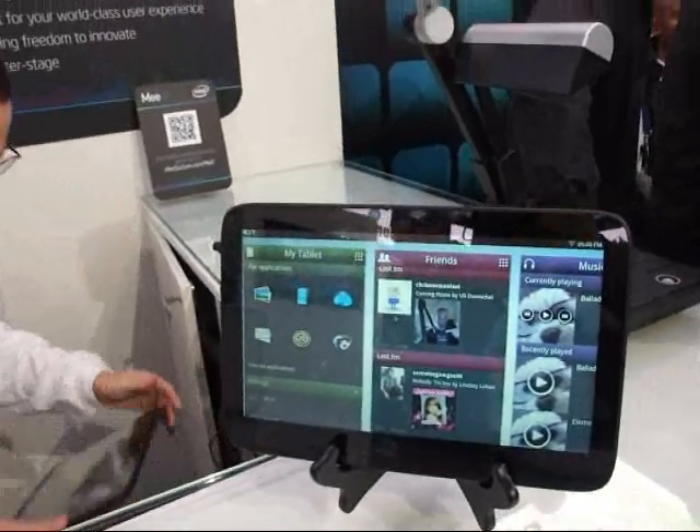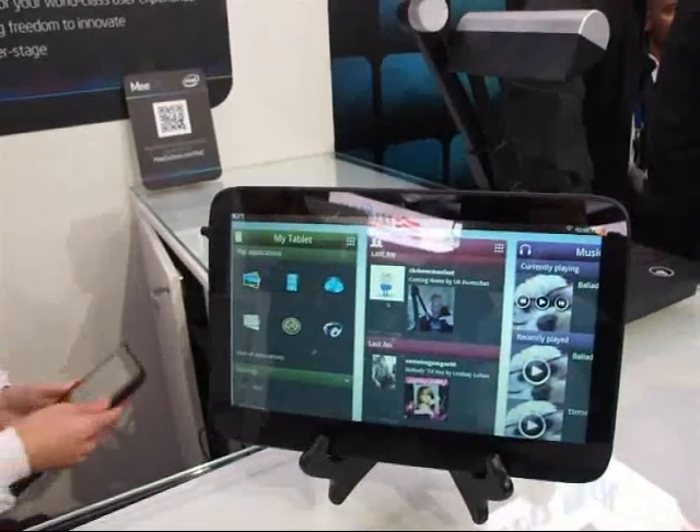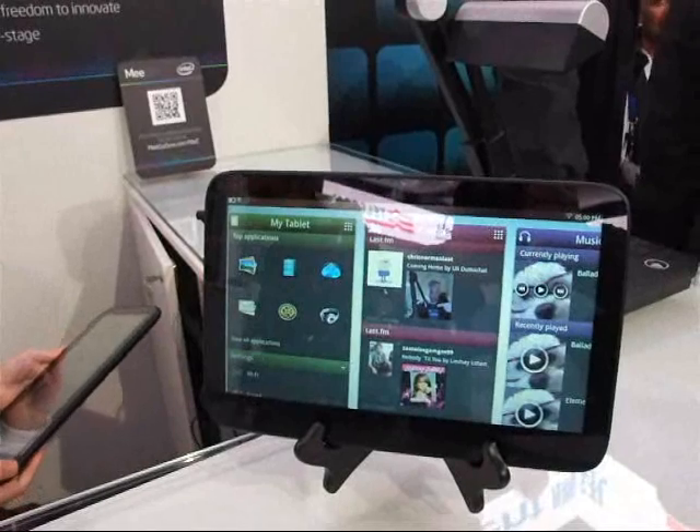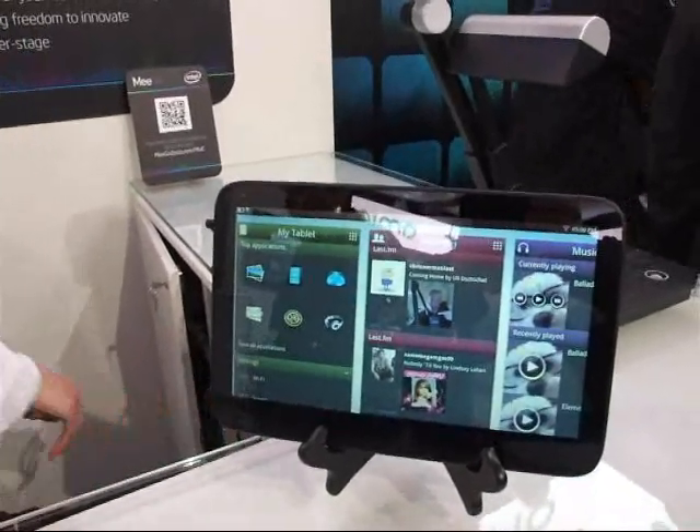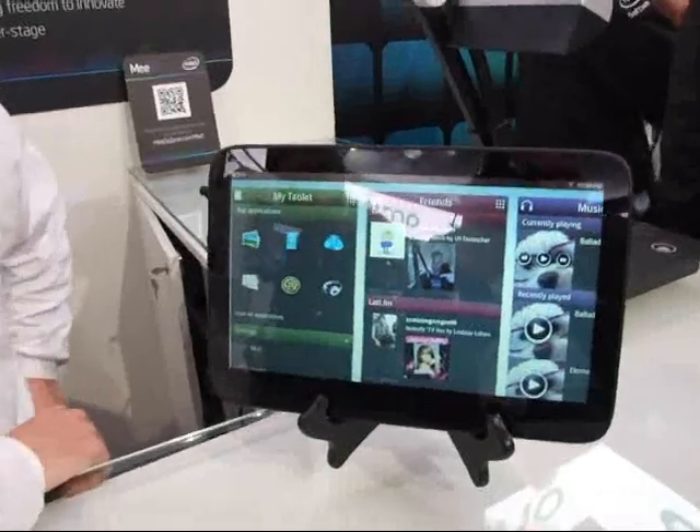This is the Migo OS tablet. We're at the Migo booth at the Mobile World Congress in Barcelona, and we're going to be shown how it works.